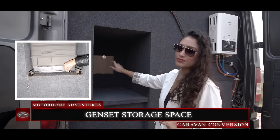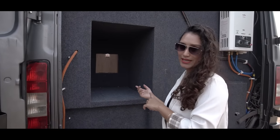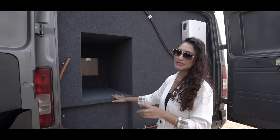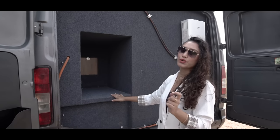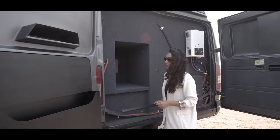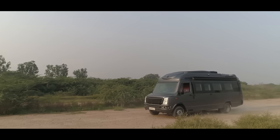This right here is the storage space for your EU30IS silent petrol genset. There is a small door that gives you access to turn the genset on or off from inside the caravan. If you do not want to place the genset, you can also utilize this space as storage for your luggage or hard suitcases. Now moving to the co-driver side, which is where we started our trip from.